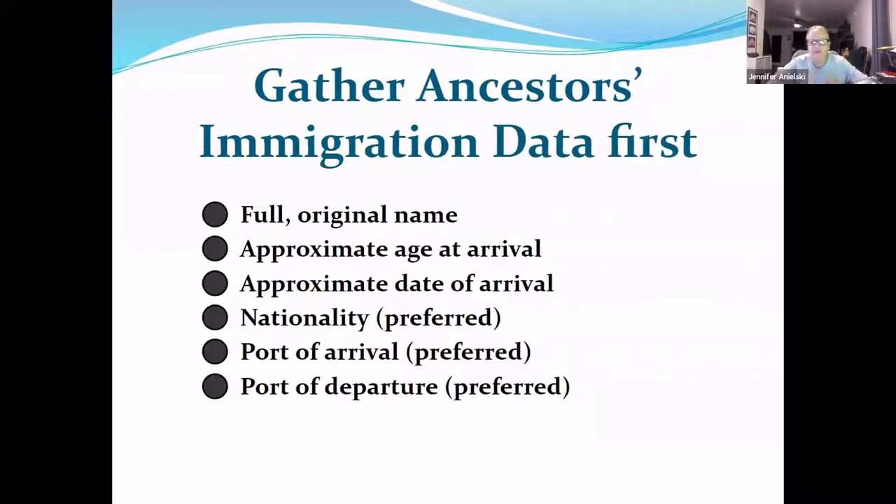For your ancestors, we ask that people know their full original name. We know what happened when people came over — names got anglicized, shortened, totally changed, and spellings went all over the place. As you can see from my last name, it is Polish and has been spelled four different ways. We always tell people: be creative with how you're looking. Try every possible spelling, even things you think couldn't possibly be right. You'd be surprised what you can find.